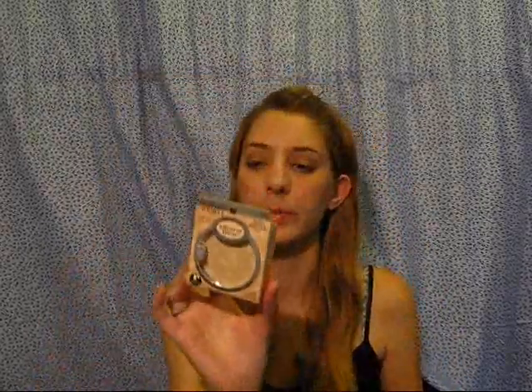Then I have a Physician's Formula Mineral Wear Powder in Translucent. This is what I use on my face almost every day. I've hit pan on my current one, so I bought this a while ago when Physician's Formula was buy one get one 50% off somewhere, so I'd have a backup when I ran out.